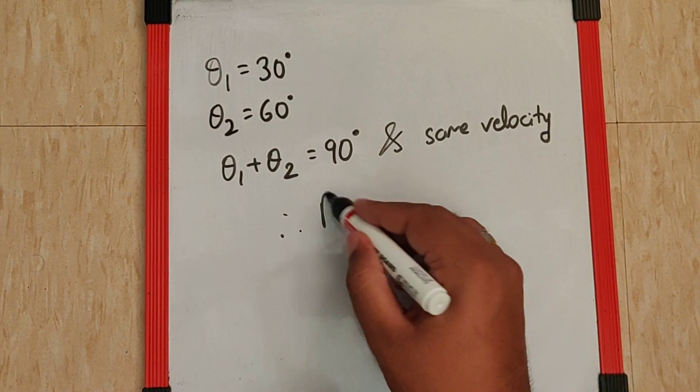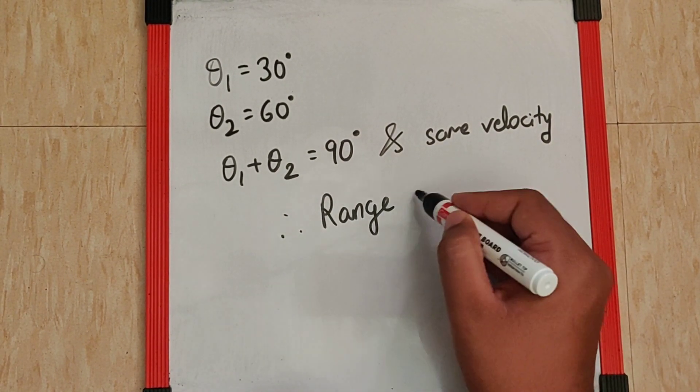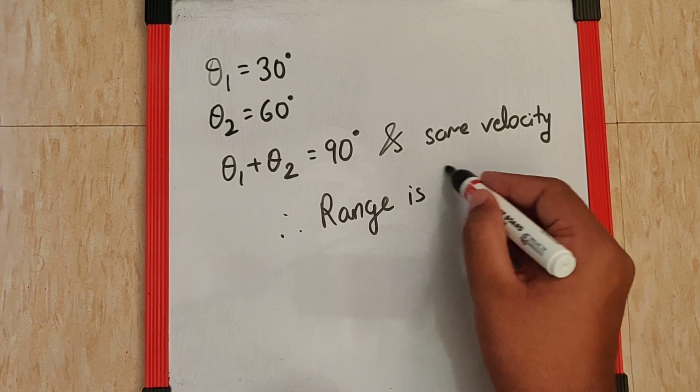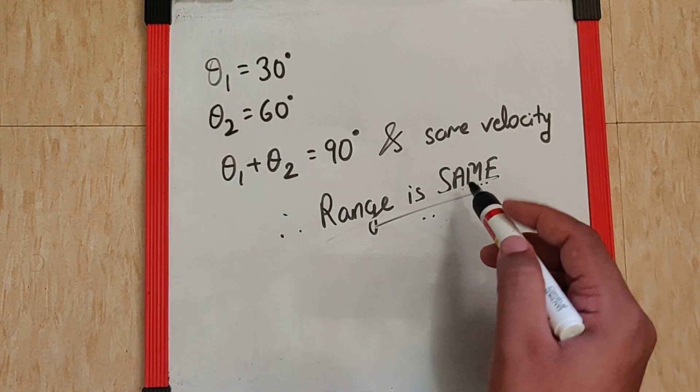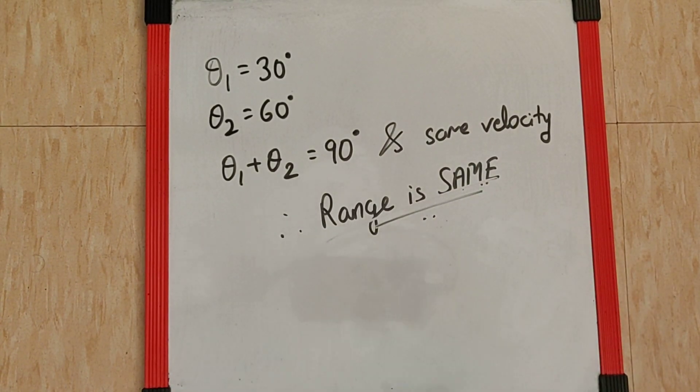In that case, the range of both projectiles is the same. The reason and proof behind this can be found in the link given below.